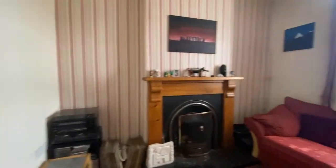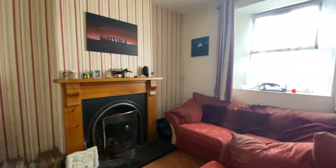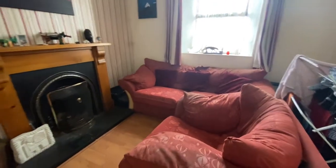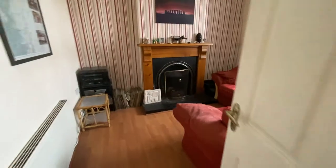This property is a standard two up two down in the town centre. We have the living room here with an open fire, plenty of space, and into the kitchen.